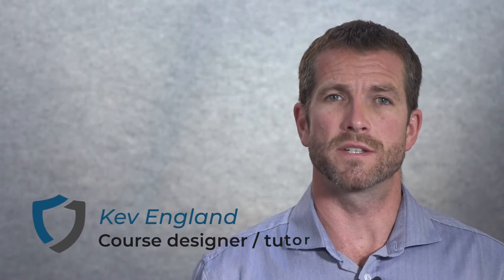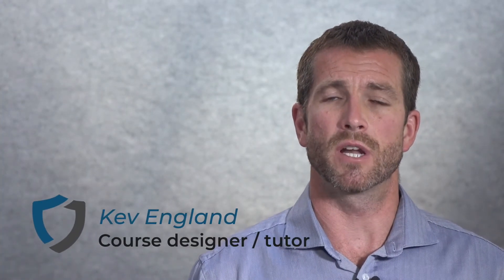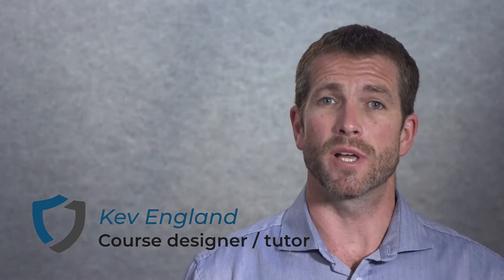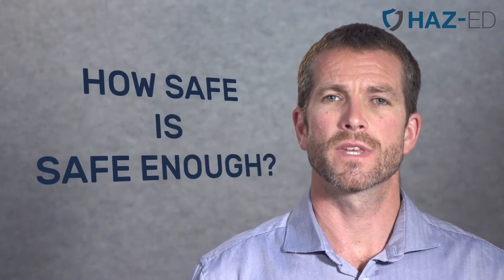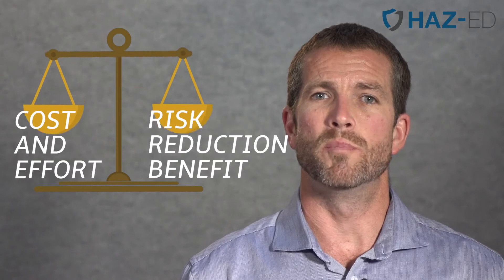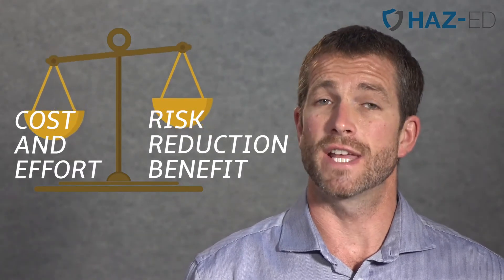The goal of health and safety management is to reduce the risks that people are exposed to, to make the workplace a healthy and safe place to be. But how safe is safe enough? Clearly, if we all used unlimited resources, we could remove the risks altogether. But in reality, that wouldn't leave much room for profit and our businesses would fail. So what we need to try and achieve is a balance between the costs and effort of risk reduction and the actual benefits gained from that cost and effort.